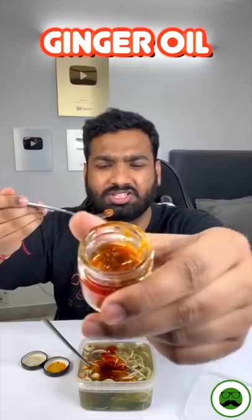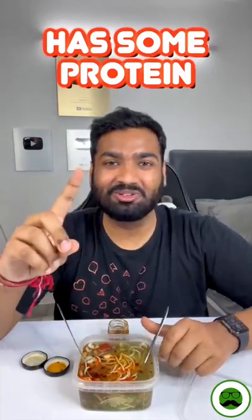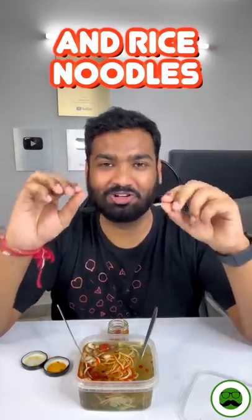There is chili oil and another condiment — this one is like a ginger dip. In an original Vietnamese pho, there is a protein, veggies, broth, and noodles. These are supposed to be rice noodles.